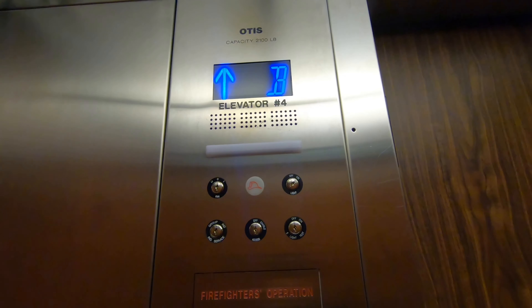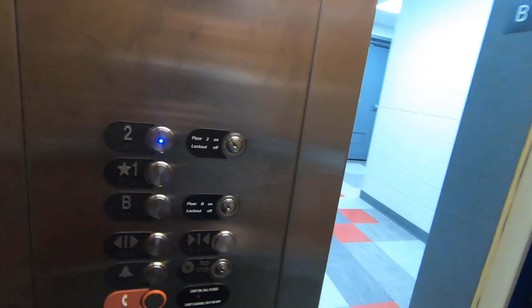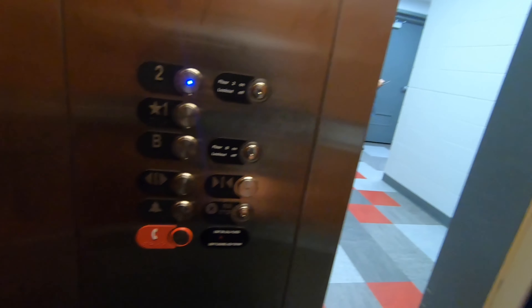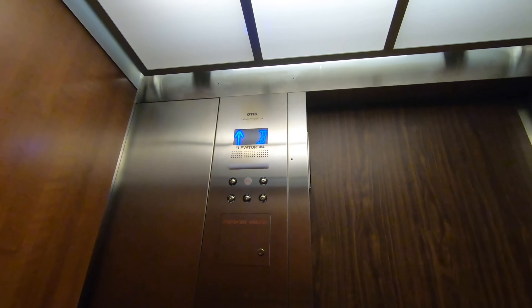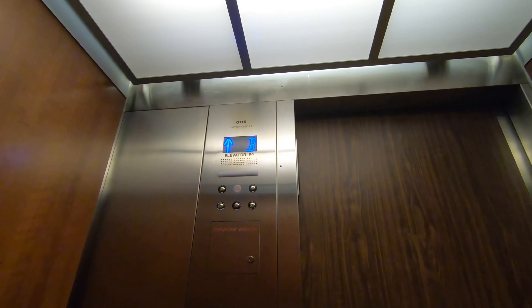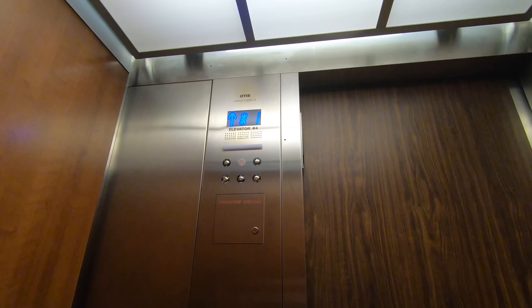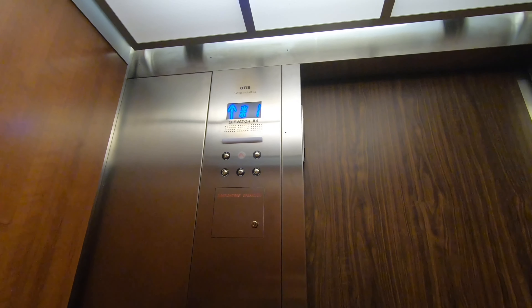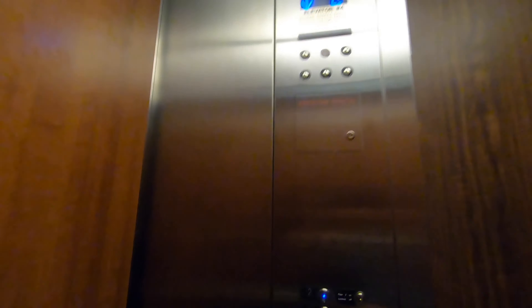Basement level. This is a nice one. We'll go up here and let the doors close so we can take a look at that lantern again.